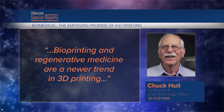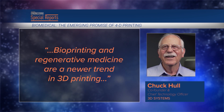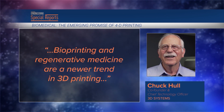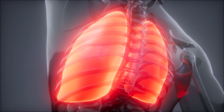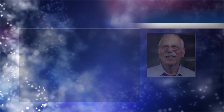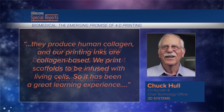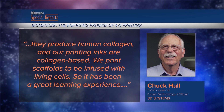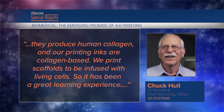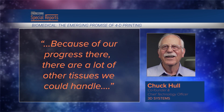'Bioprinting and regenerative medicine are a newer trend in 3D printing,' said Chuck Hull, 3D Systems co-founder and chief technology officer. The firm first stepped into the field with an agreement with United Therapeutics, which is working to build a transplantable lung. 'It poses a lot of cell biological questions but also 3D printing questions,' Hull said. 'They produce human collagen and our printing inks are collagen-based. We print scaffolds to be infused with living cells, so it has been a great learning experience. Because of our progress there, there are a lot of other tissues we could handle.'